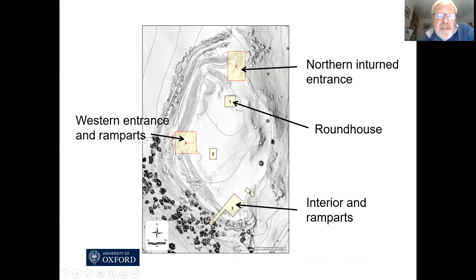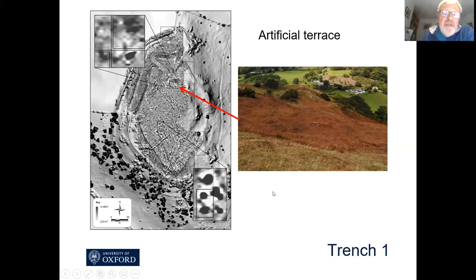We excavated six trenches, and I'm very briefly going to talk about trench one where there's a possible roundhouse, trench six the northern inturned entrance, trench five Stapleton's supposed entrance and the ramparts, and trench three which goes across the outer rampart. Looking at trench one in more detail, you can see this penannular circular feature showing in the geophysics as a positive anomaly, and out of the whole interior of the hillfort this is the only indication of a possible roundhouse.